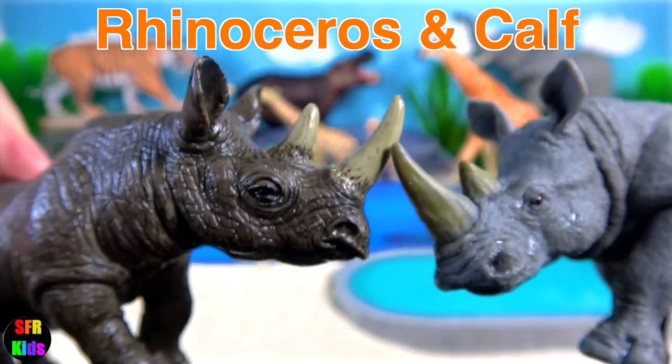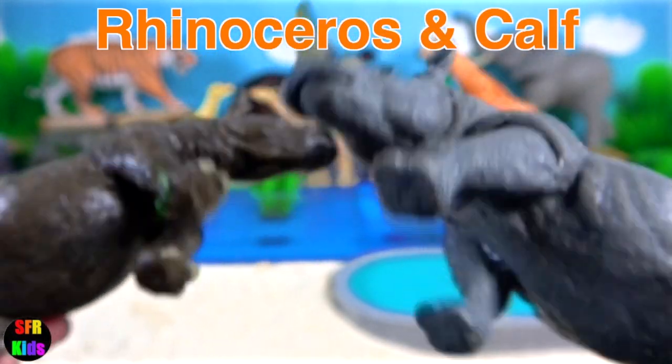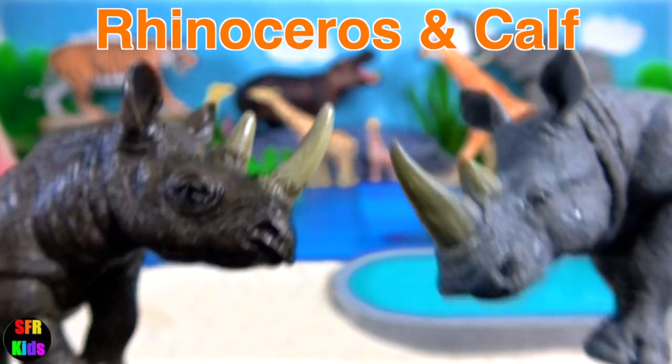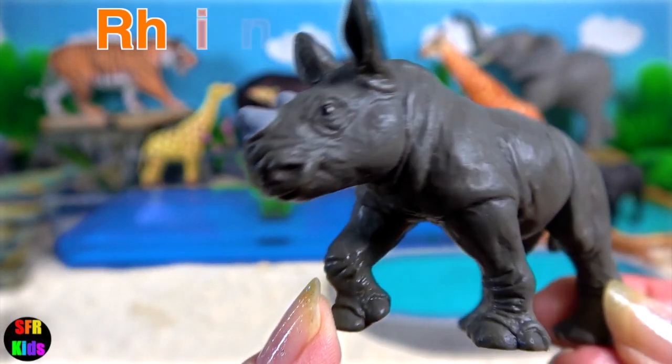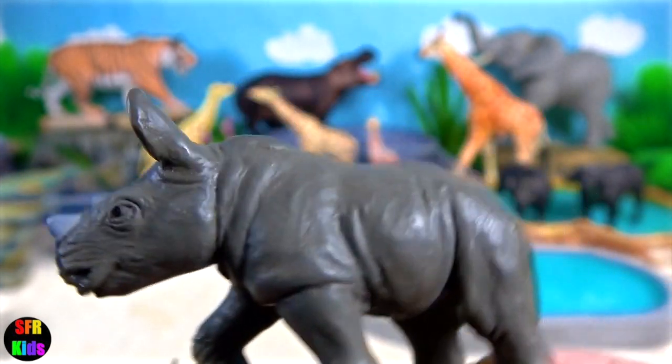There are white rhinoceros, black rhinoceros, Indian rhinoceros, Javan rhinoceros, and Sumatran rhinoceros, which I'll show you in a minute.